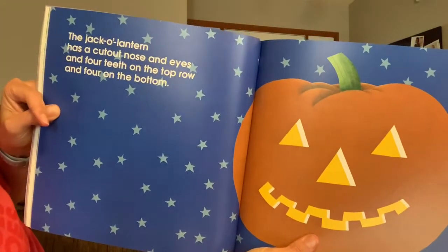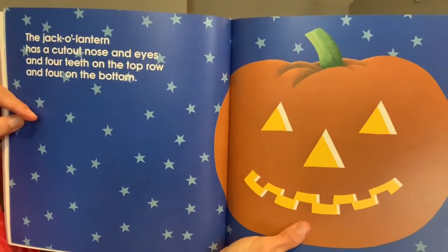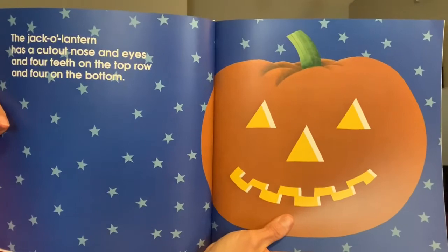The jack-o'-lantern has a cut-out nose and eyes, and four teeth on the top row and four teeth on the bottom row.